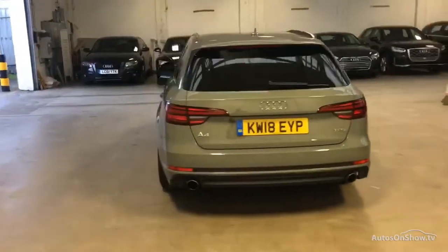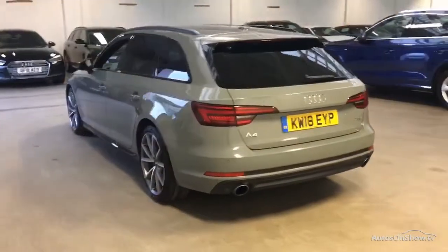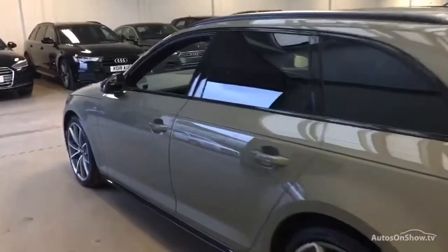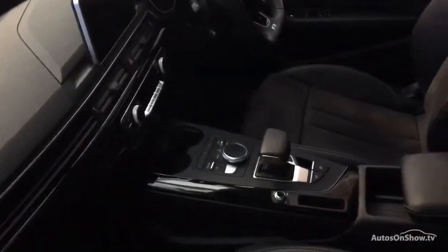Only when it has passed all of these will we move it on to conduct a thorough road test. Any dents, bumps or scuffs are removed by technicians using state-of-the-art technology.